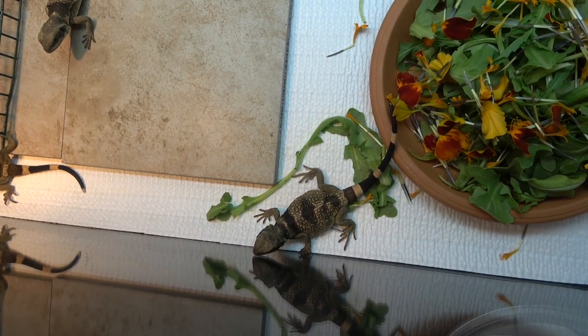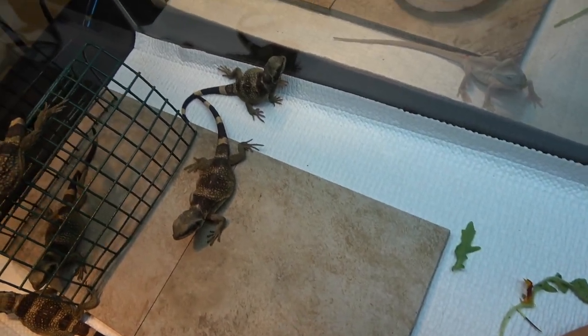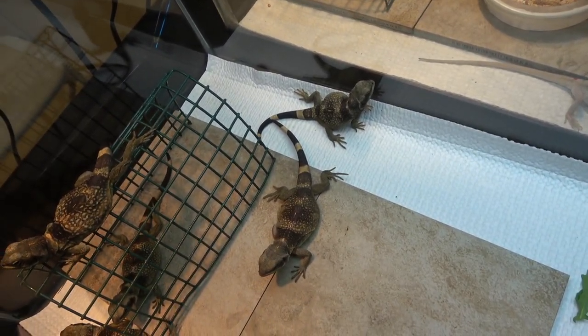This is what a baby chuckwalla looks like. They will grow up to have many different colors, including a red back.